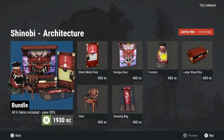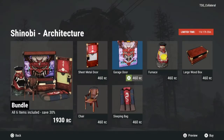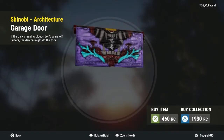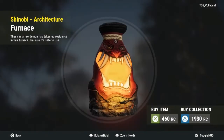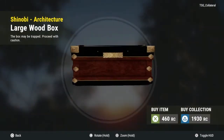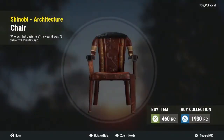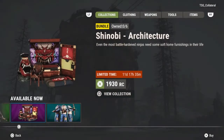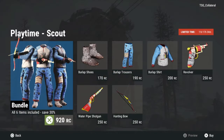I got the Shinobi wrap skin and I'm probably going to get this because it looks sick and goes well together. If you guys have that skin, I would definitely recommend getting this one too.